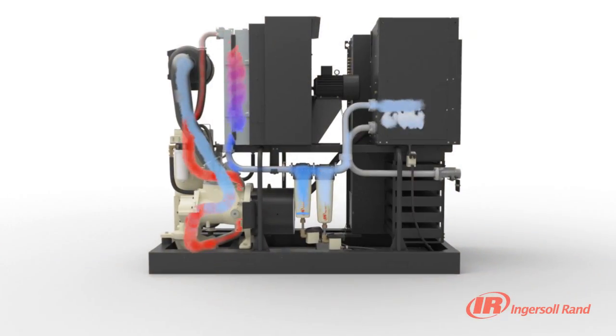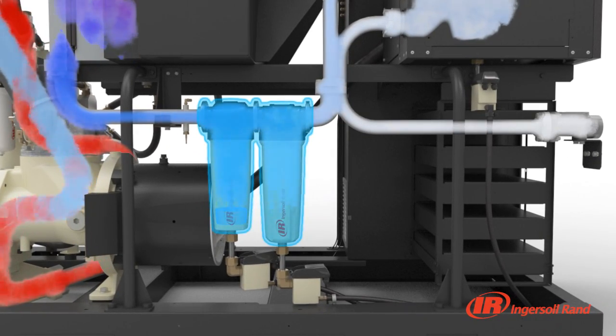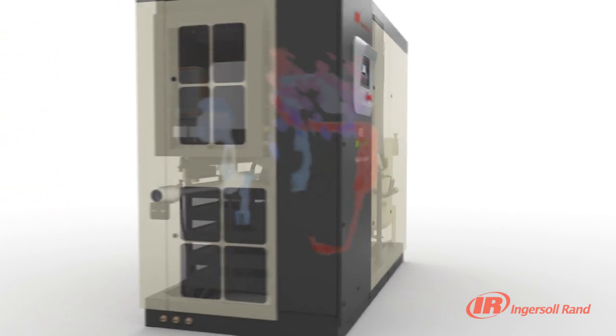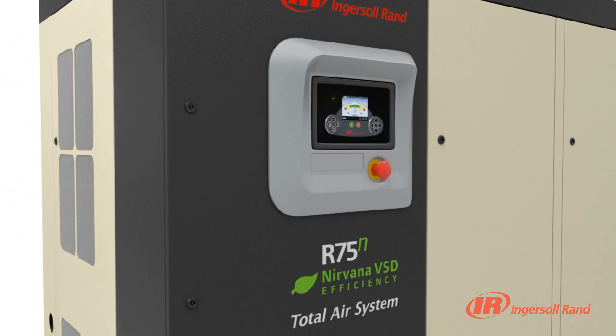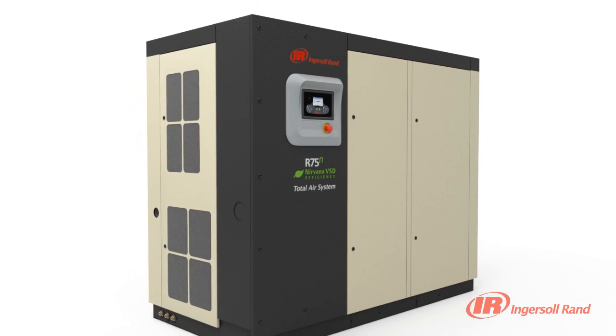When other integrated compressors turn off their dryers in the face of extreme temperatures sending wet air into your plant, Ingersoll RAND's total air system keeps your operation running. Continually scanning the system, pack protection incorporates a fully integrated sensor system to warn you when any system filter is nearing the end of its life and constantly adjusts operating parameters. The total air system also incorporates control logic, which can turn the dryer off when it's not needed, giving you additional energy savings.